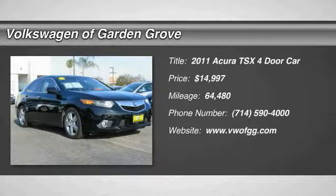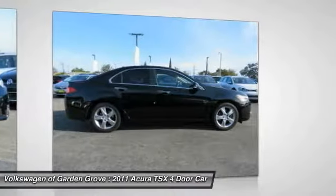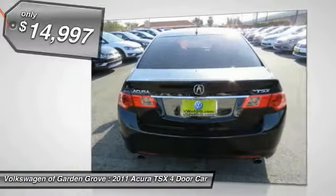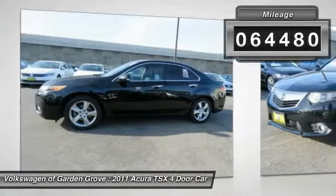We are pleased to show you the 2011 TSX. The Acura TSX uses quality materials and is built with excellence. It comes equipped with a spacious interior and an impressive list of standard features, and is priced below $15,000. This vehicle has less than 65,000 miles.